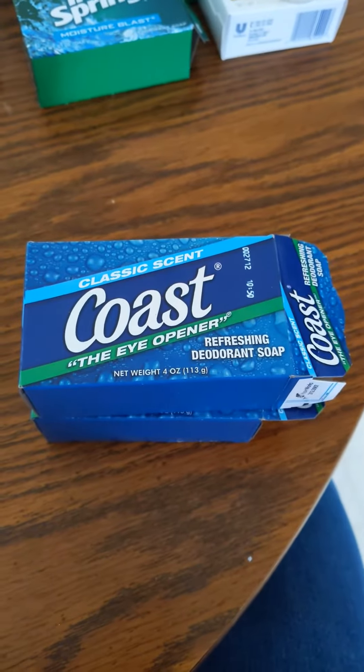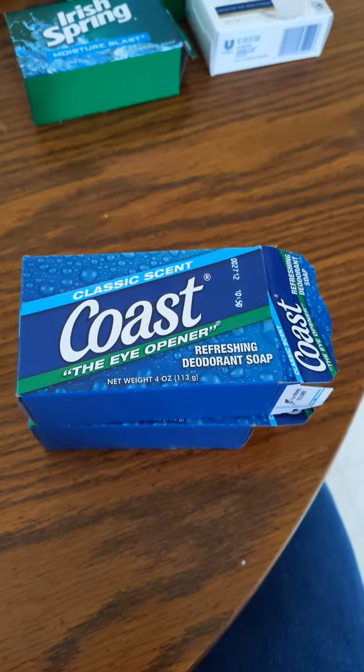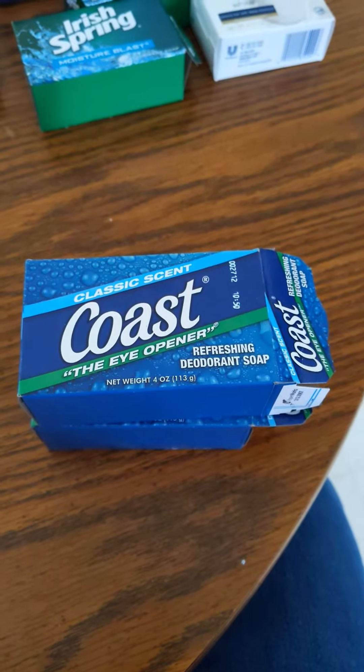Hi, today we are going to be talking about Coast Classic Scent, The Eye Opener Refreshing Deodorant Soap. It is 4 ounces, 113 grams net weight.